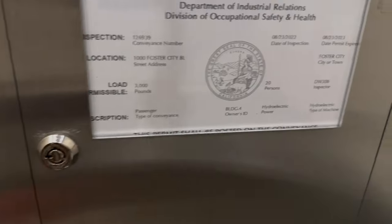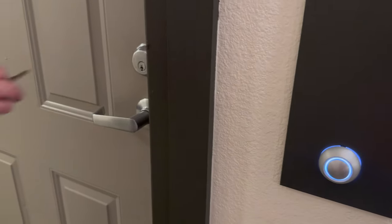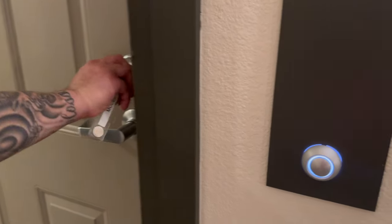Fancy carpeted elevator — pretty old though. And we always have this thing where we check to see that the license is up to date for elevators we step onto. This is what we're touring.